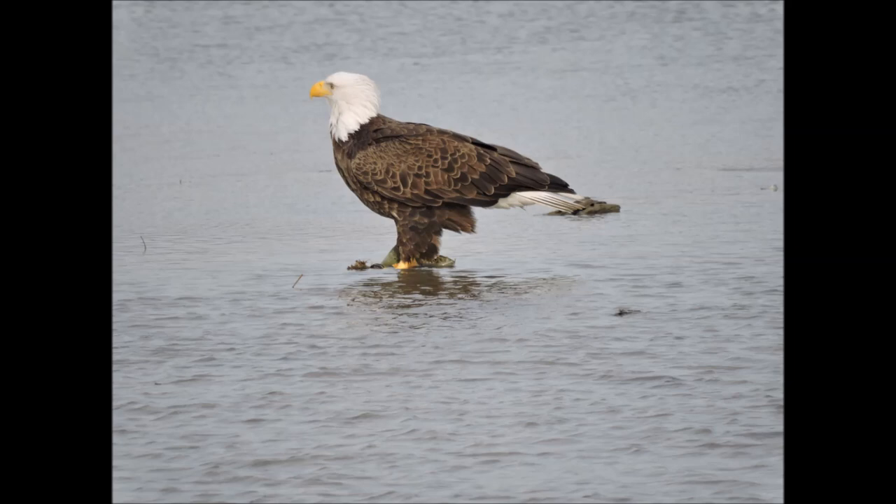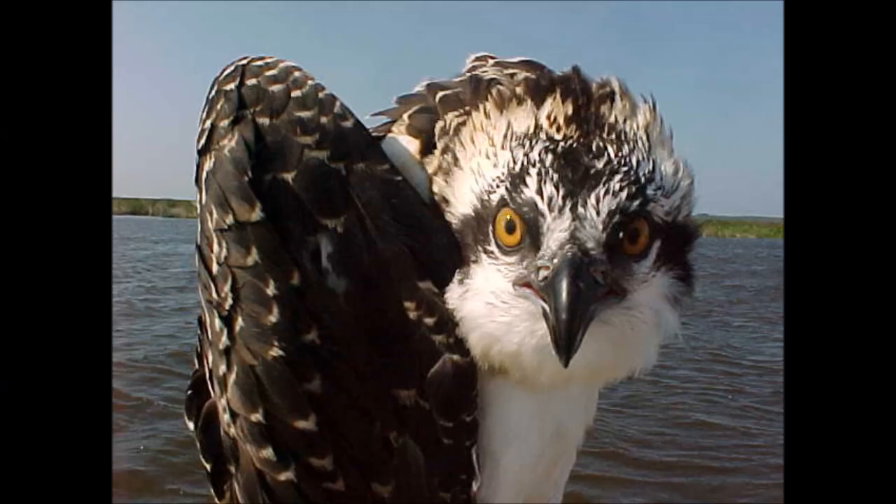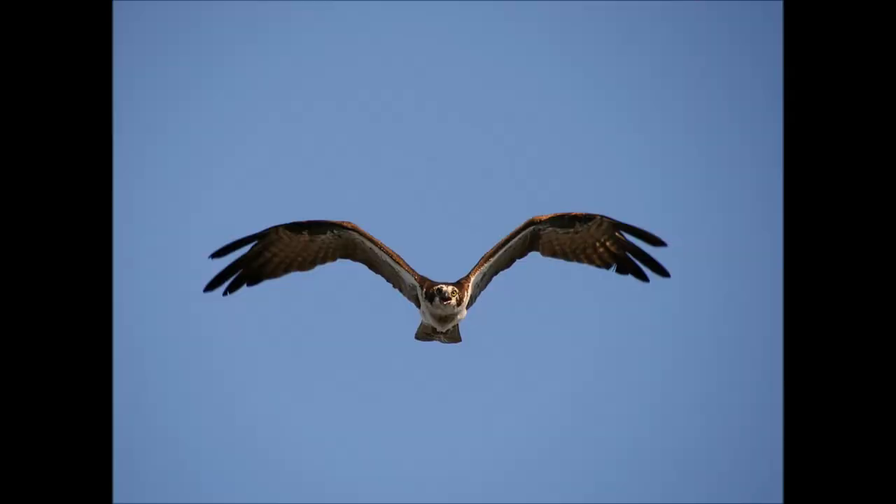First is the question of size. Bald eagles are much larger than ospreys. A bald eagle can reach 6.5 to 13 pounds with a 5.5 to 8 foot wingspan, whereas an osprey tops out at 3 to 4 pounds with a 5 to 6 foot wingspan.